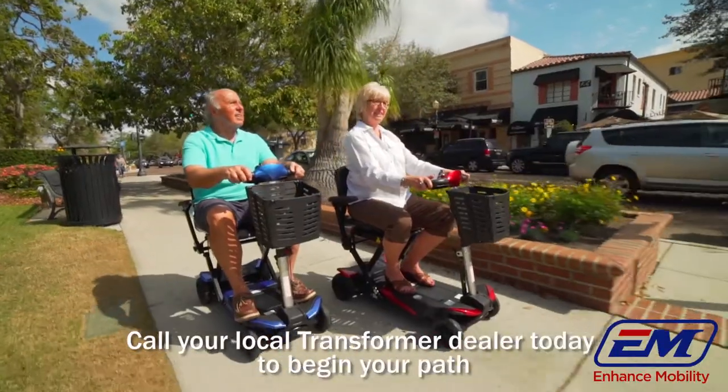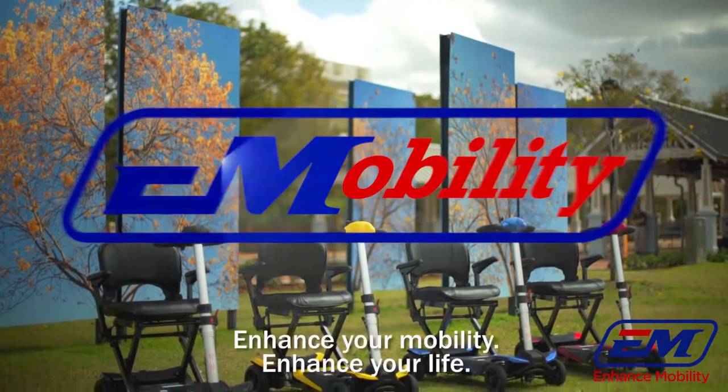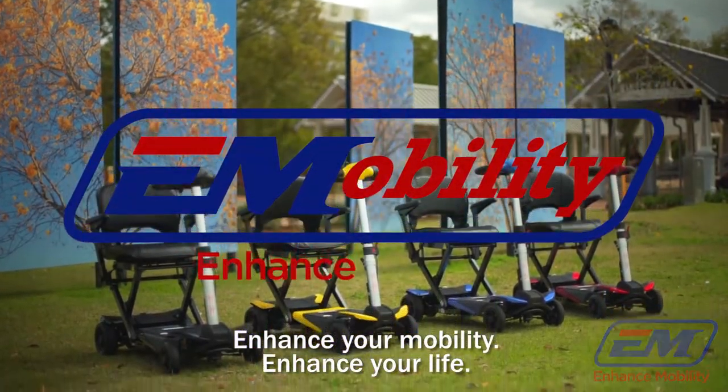Call your local transformer dealer today to begin your path to a happier, more mobile future. Enhance your mobility. Enhance your life.